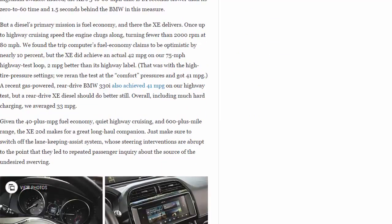Once up to highway cruising speed, the engine chugs along turning fewer than 2,000 rpm at 80 mph. We found the trip computer's fuel economy claims to be optimistic by nearly 10 percent, but the XE did achieve an actual 42 mpg on our 75 mph highway test loop — 2 mpg better than its highway label. That was with the high tire pressure settings; we re-ran the test at comfort pressures and got 41 mpg.